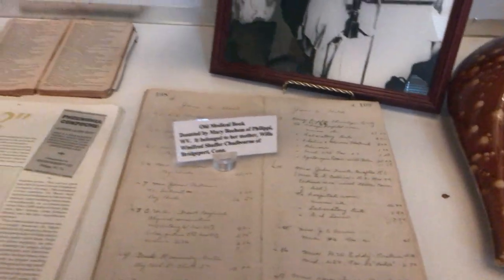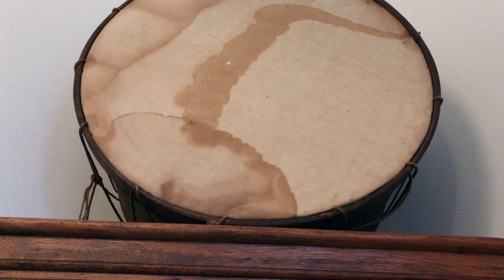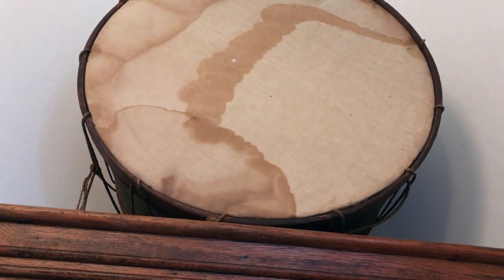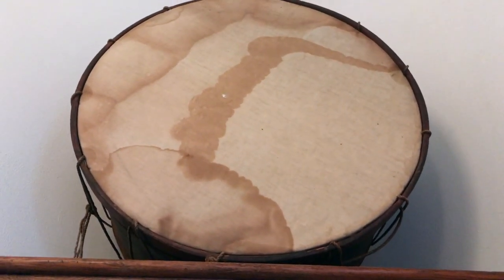A medical book. This is the drum that was played at the surrender of General Robert E. Lee to General Ulysses S. Grant at the Appomattox courthouse. Pretty cool.